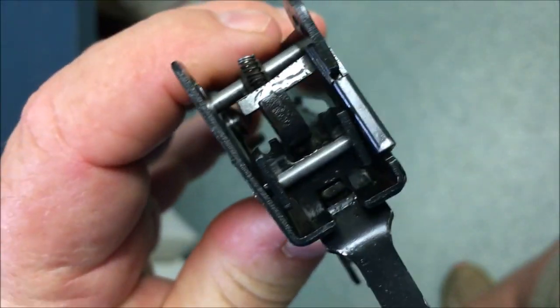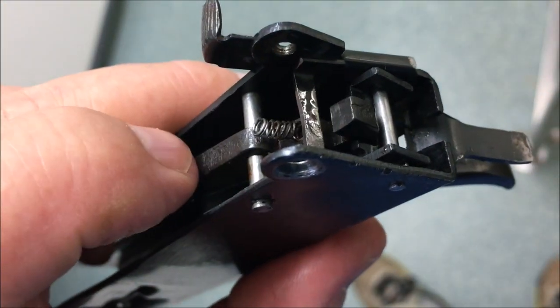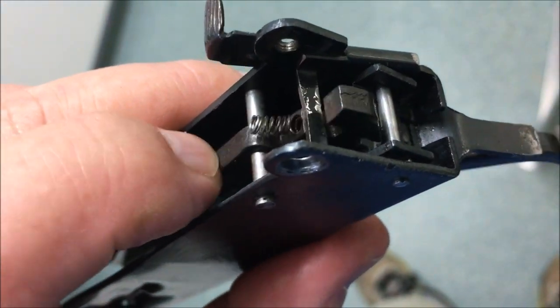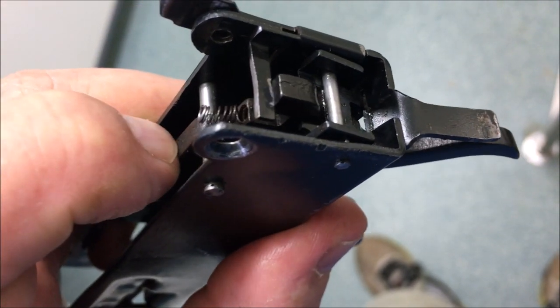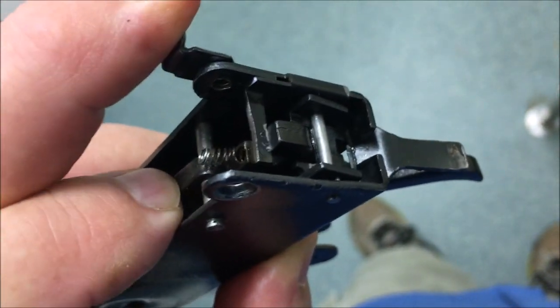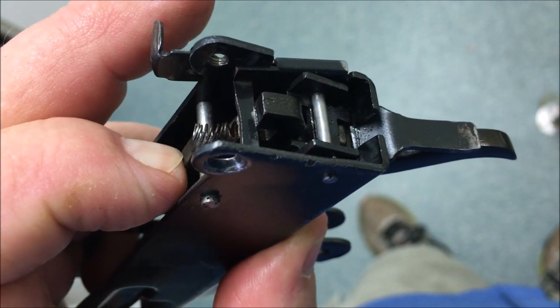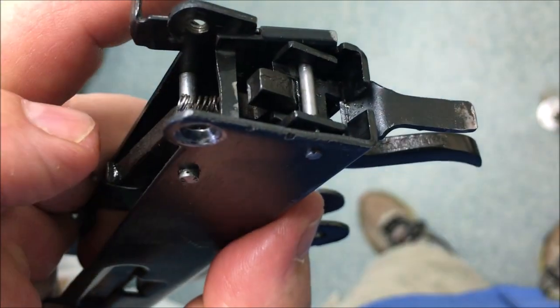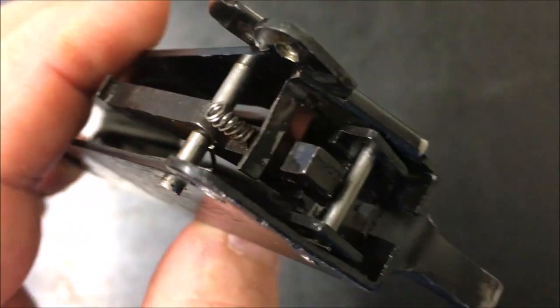The safety here is very simple. As the trigger is pulled, a block comes up. If we pull that across, that just stops the block from being able to go up all the way. Pull it back and now it can go right up. Very simple. The only other issue with this rifle is that trigger return spring — you can see it just goes into a hole in the trigger/sear assembly.